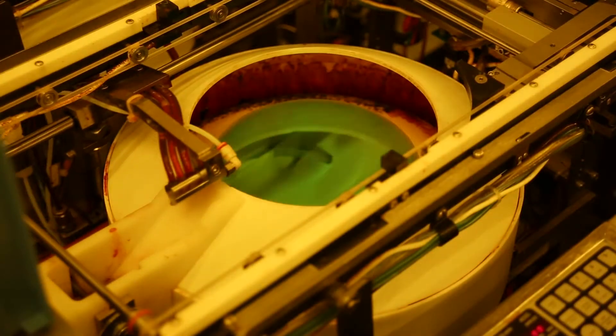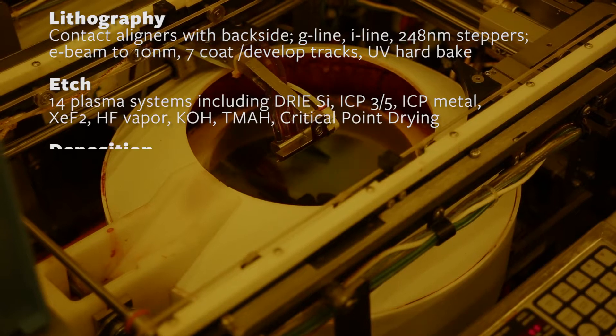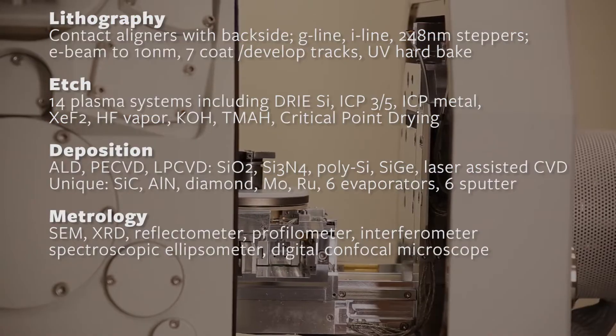Nanolab capabilities are organized into five major classifications: lithography, etch, deposition, metrology, and packaging.